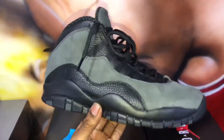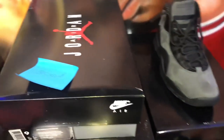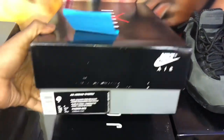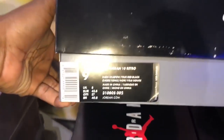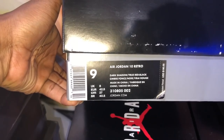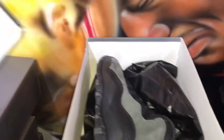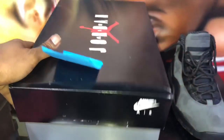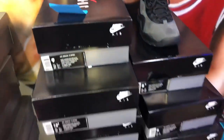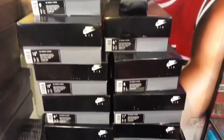This is a childhood favorite. Extra light, too, by the way. And here's the boxes — Jordan 10, Dark Shadow, True Red, Black. They have pairs in 10.5, 9.5, 11.5, 13, 12s. They got them.